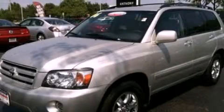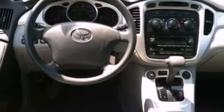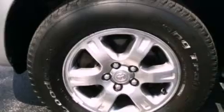This is a 2006 Toyota Highlander, a great blend of utility, comfort, and style. It has a 3.3-liter six-cylinder engine and an automatic transmission.